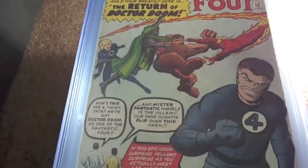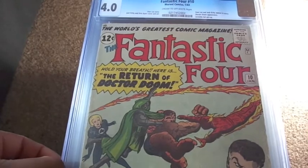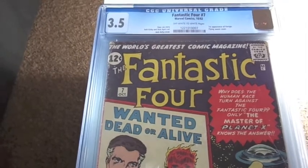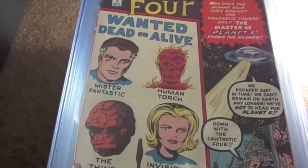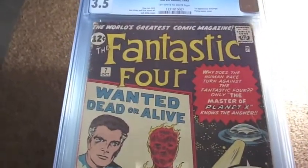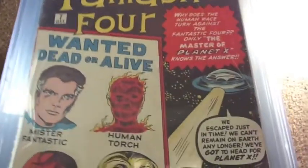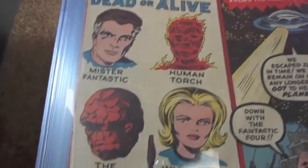Next we got a second copy of number 7. My last video showed a raw copy — here's a graded 3.5 copy. This is the first appearance of Kurrgo and a Flying Saucer cover, Jack Kirby cover.